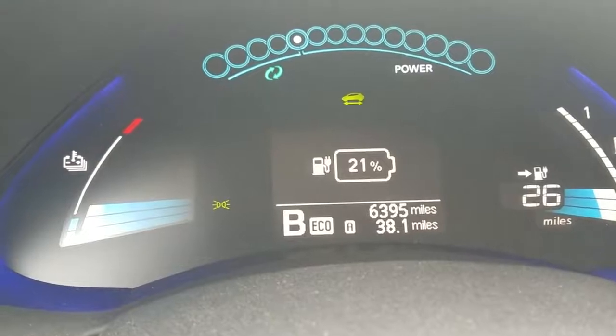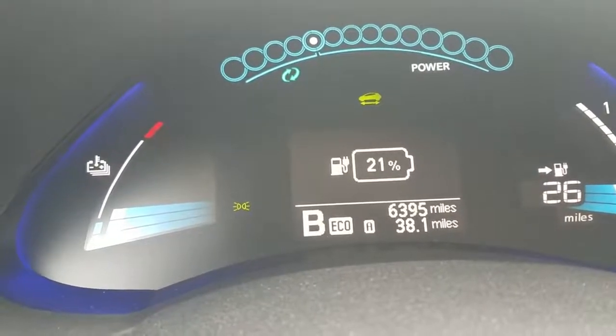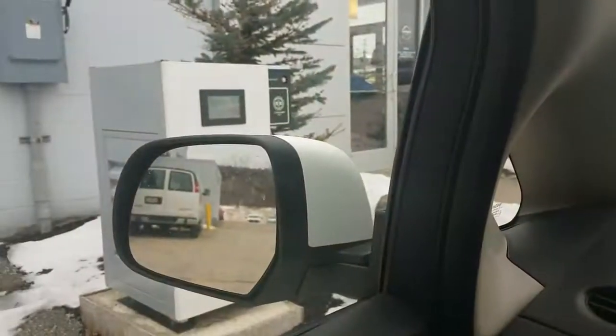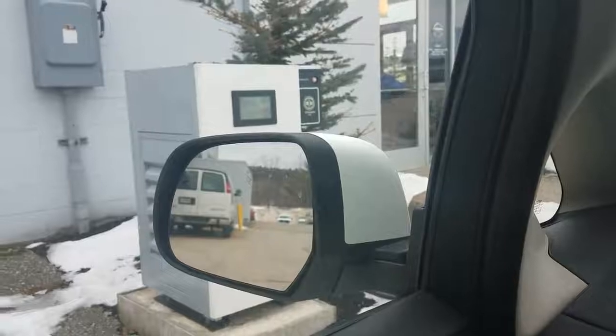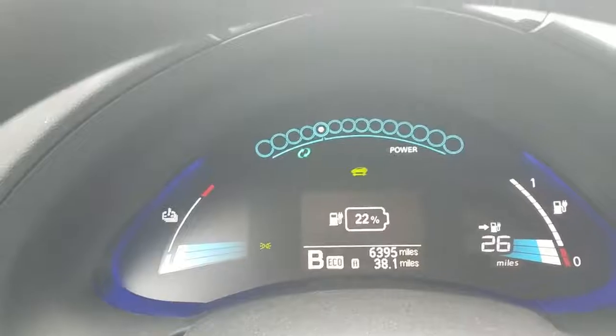It says I've driven 38 miles, but I don't think I charged to 100% the last time — I think I only got up to about 80% or 85%. That's typically what you get with the DC fast charger unless you decide to go beyond the half hour. I'm just going to plug in for a half hour here and we'll see how much juice I can get.